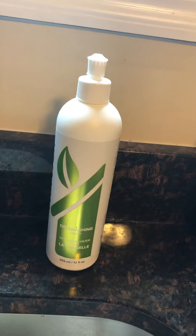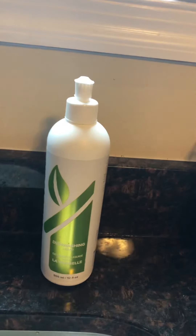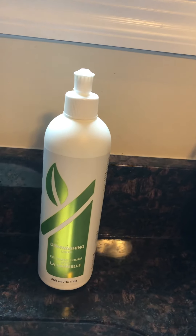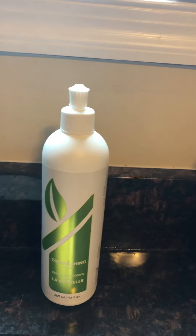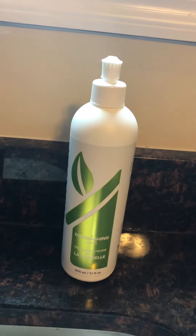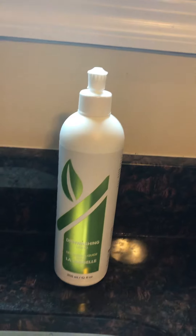My dishwashing liquid is a nice dishwashing liquid — it doesn't get super bubbly, which is something we're used to, but it works with plant enzymes to clean your dishes and not leave a residue. It doesn't bother my hands, so I don't have to wear gloves when I'm washing dishes.